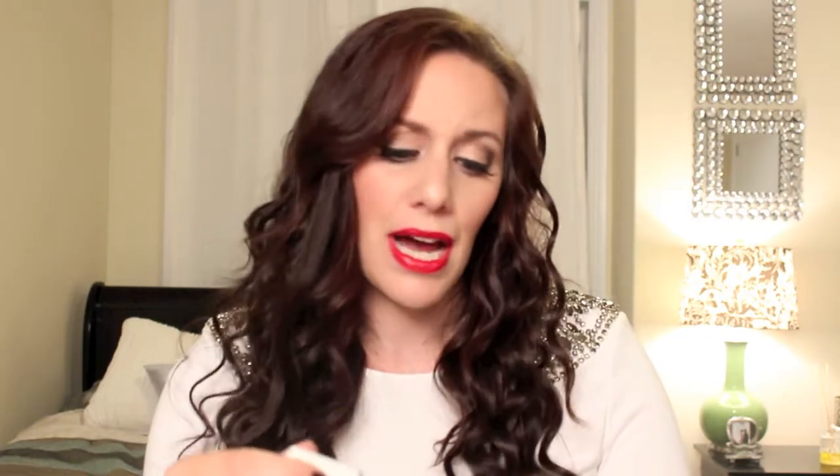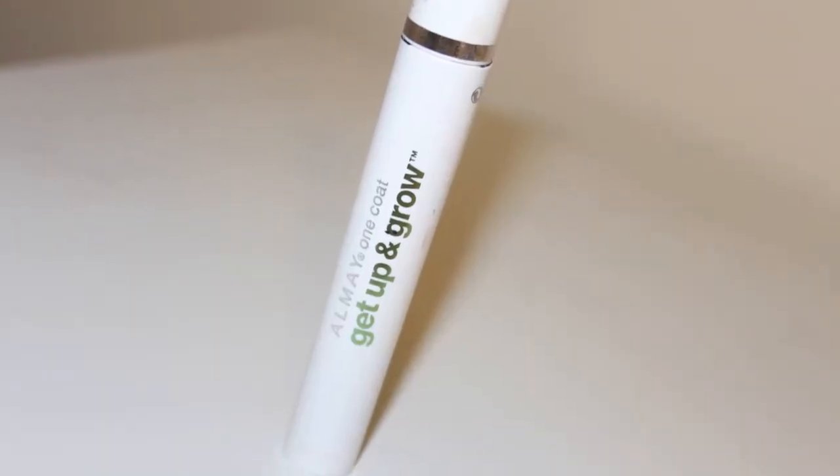I also went through another tube of my Aume Get Up and Grow. This is one of my all-time, if not my absolute favorite, drugstore mascaras. It's got a really nice plush brush and it just does the job — it lengthens, defines, darkens, and thickens. I'm already using another one that my friend Melanie sent me in our swap. I would highly recommend it.